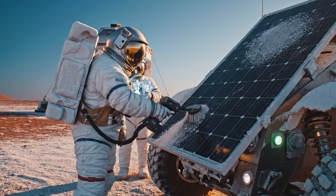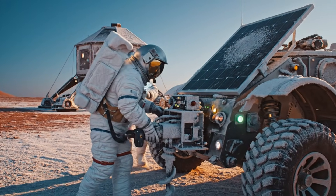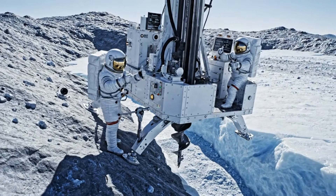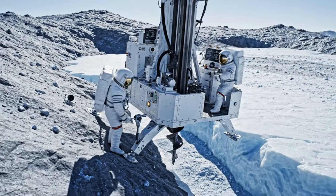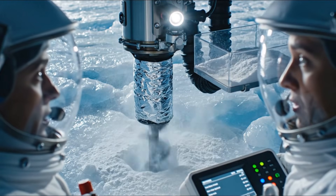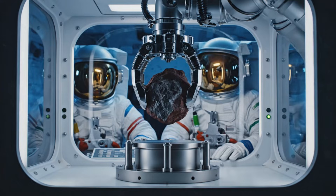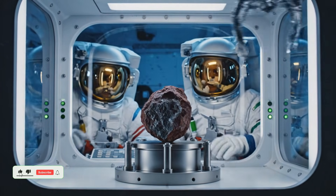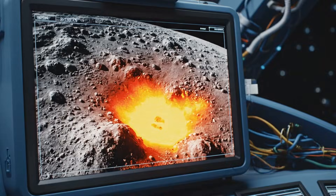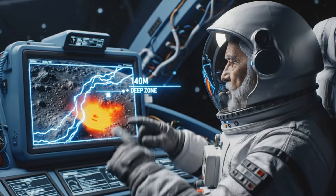Panel output back to 92%, proceeding with core drill alignment. Anchor secure. Depth target 3.4 meters, layered melt signature expected. Core temperature dropping, sample nearing equilibrium. Sample lock engaged, beginning spectrometry pass. Possible liquid reservoir at depth 140 meters. Mapping route overlay now.